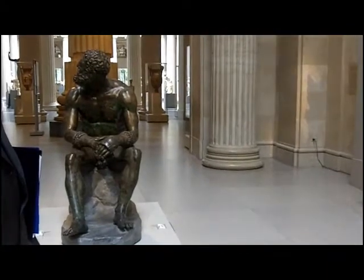This extraordinary statue is one of the finest known for the Hellenistic era, centuries after the death of Alexander the Great. Since its chance discovery in 1885 in the Quirinale of Rome, near the Baths of Constantine, where it was probably once displayed, the statue — Boxer at Rest — has been the beloved of generations of Romans.